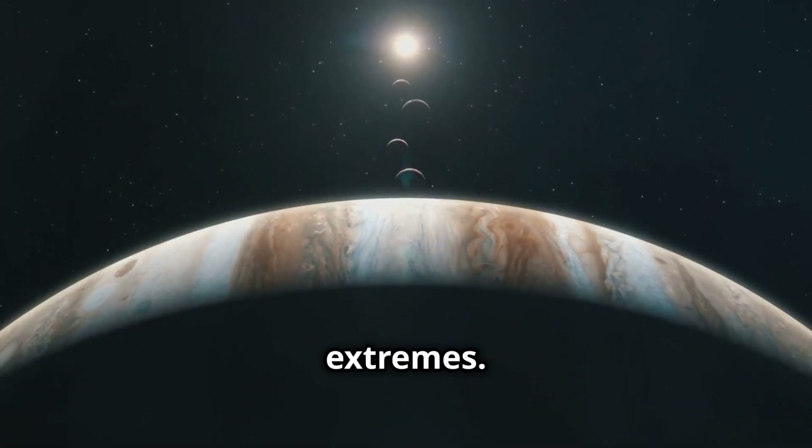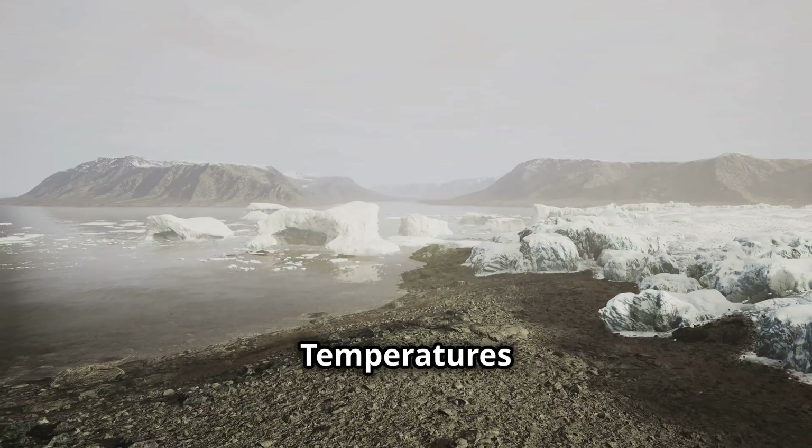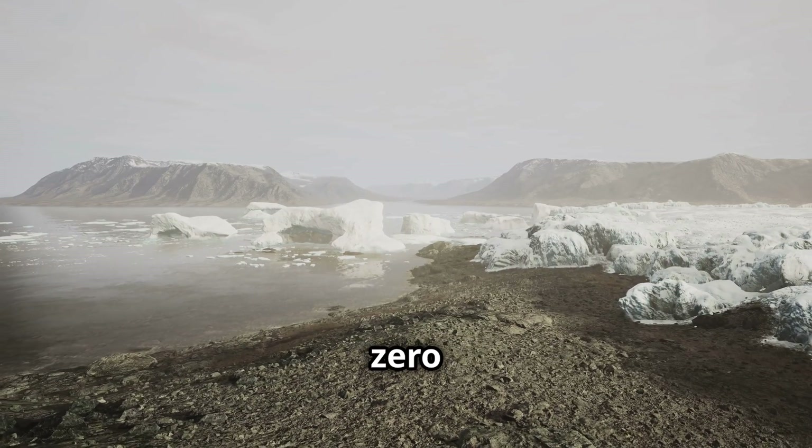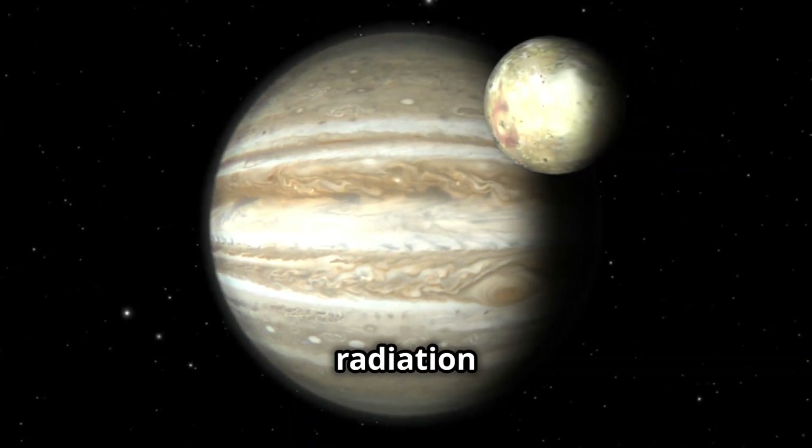Ganymede is a world of extremes. Its surface is a frigid wasteland. Temperatures plummet to hundreds of degrees below zero Fahrenheit. The thin atmosphere offers little protection from the harsh radiation of Jupiter.